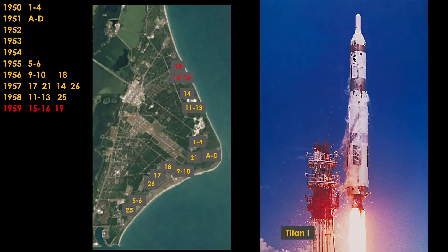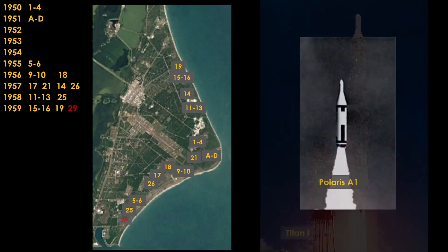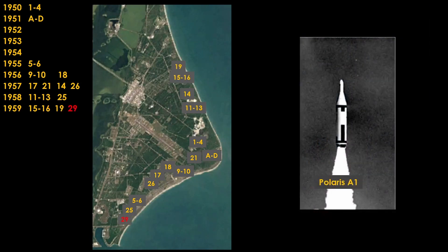In 1959, LC-15, 16, and 19 go active for Titan. Titan is another ballistic missile that was a backup in case the Atlas was delayed. There's also another pad for Polaris, LC-29. It's not clear why they needed another pad, but they may have been duplicating the way the missile is launched from underwater.